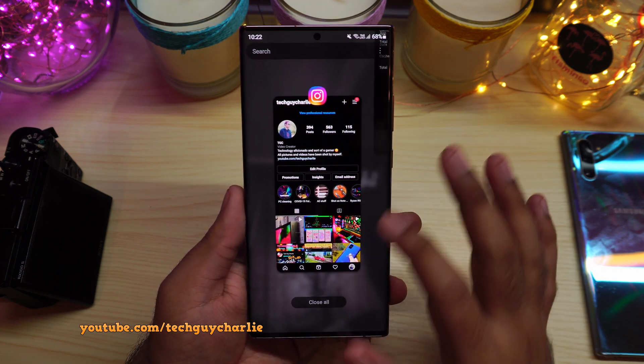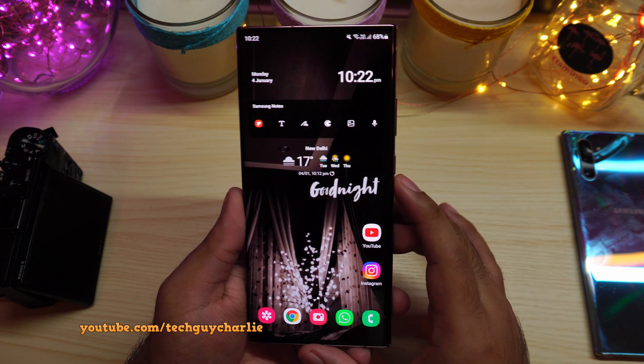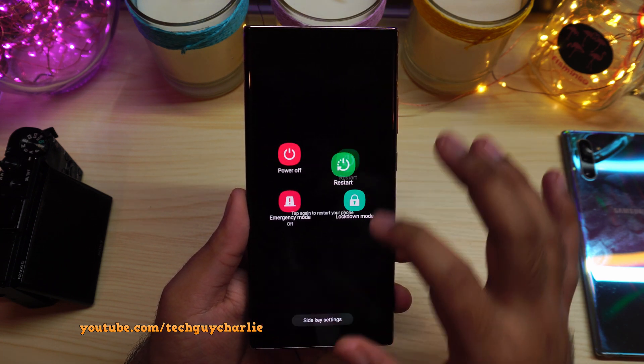Now I'm going to put my phone on charge and we'll see if it starts showing the battery stats. But before that, I'm going to restart the phone.